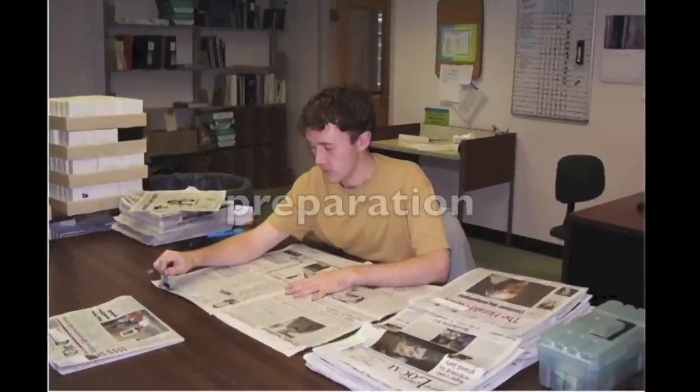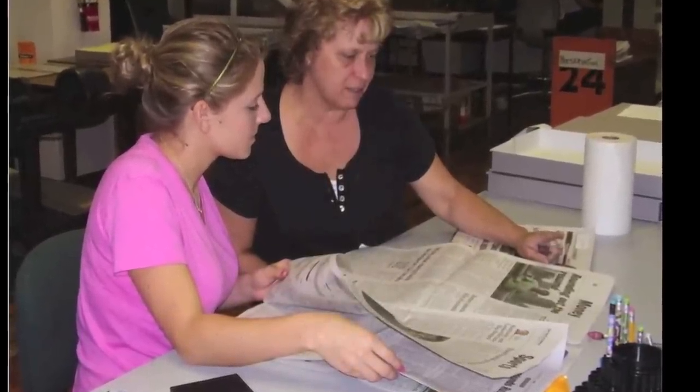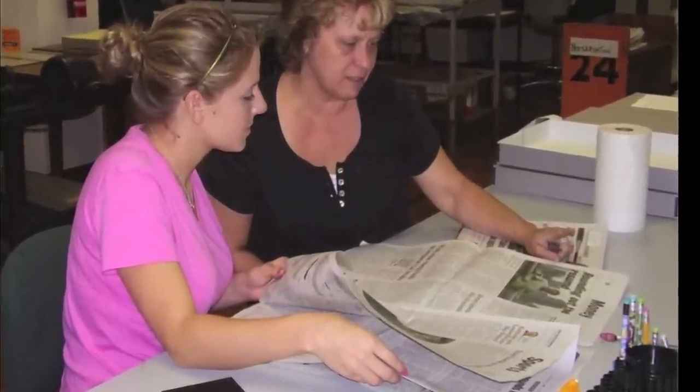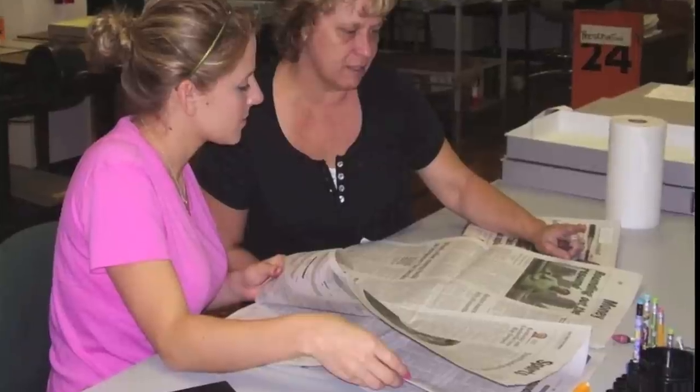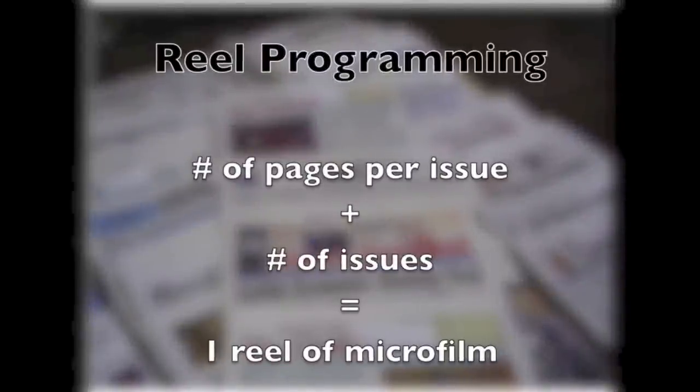Once newspaper selections are made, each issue and page is inspected, paying particular attention to incorrect page dates plus anything out of order, missing, or illegible. Incorrect dates and out of order pages are obviously easy to fix. For missing and illegible content, publishers are usually happy to send a better copy for replacement. The number of pages per issue multiplied by the number of issues that will fit on a single reel of microfilm determines what you put on a reel. This is called reel programming.